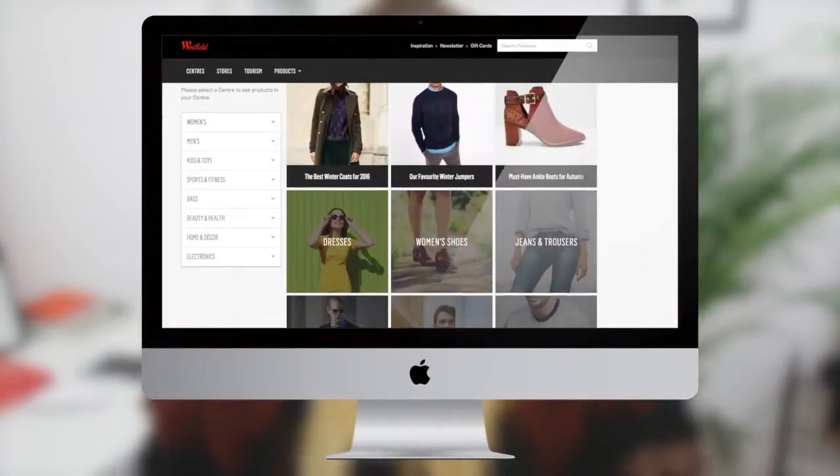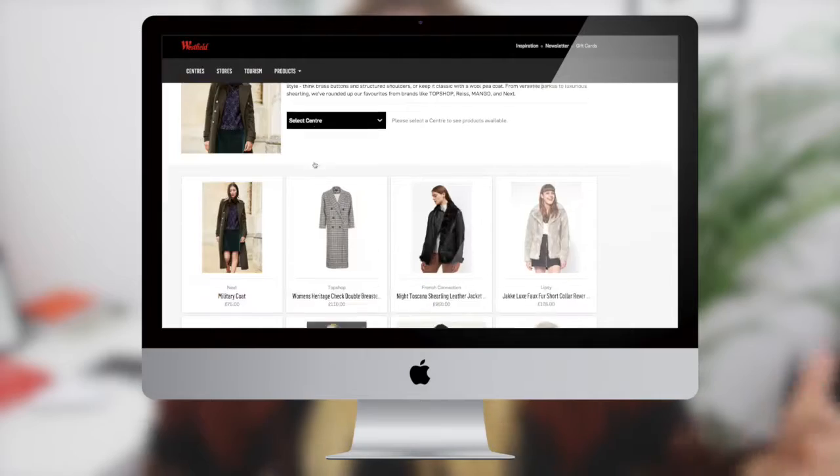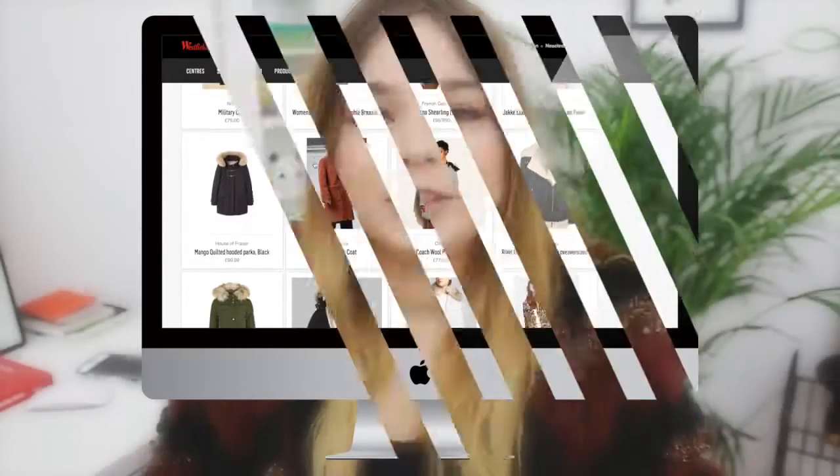Westfield London is based in Shepherd's Bush and there's also another one in Stratford which is Westfield Stratford. Both of them are pretty easy to get to — you can just get the train or the tube. Before I set off I had a little look on the online product search tool to get myself some inspiration of shops I actually wanted to go to.